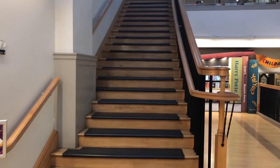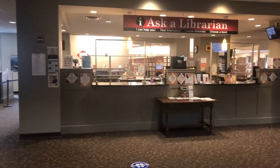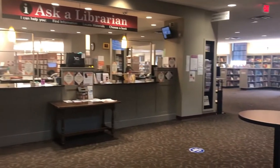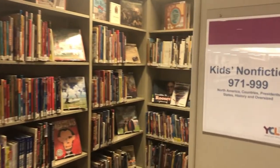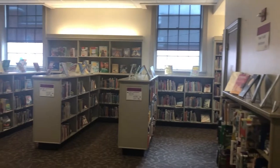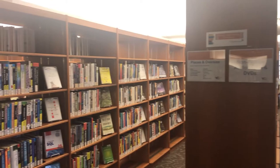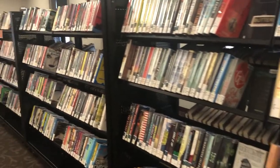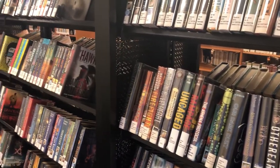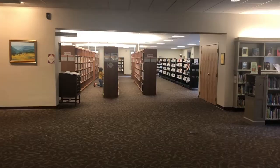The second floor currently houses our nonfiction and information services area. Our teen section, which has been moved for construction, has found a home upstairs as well. We have self-serve printing services and a growing Spanish collection.